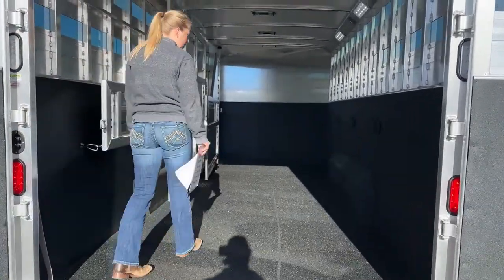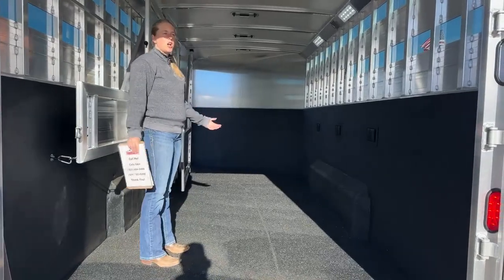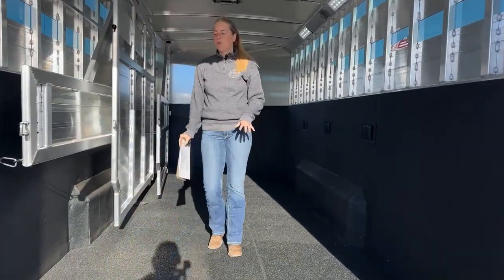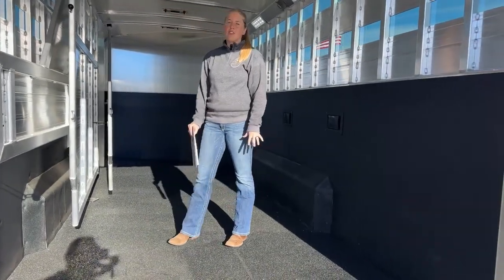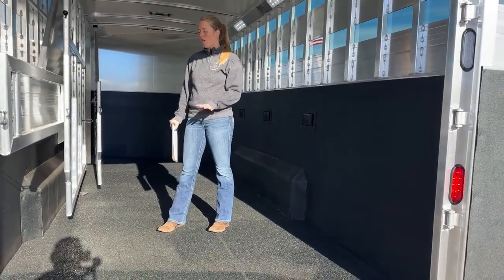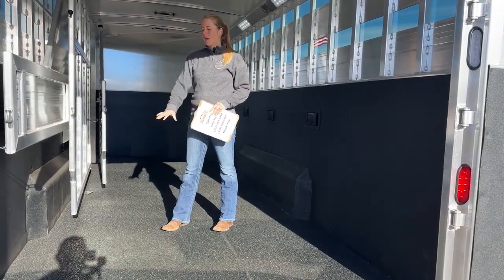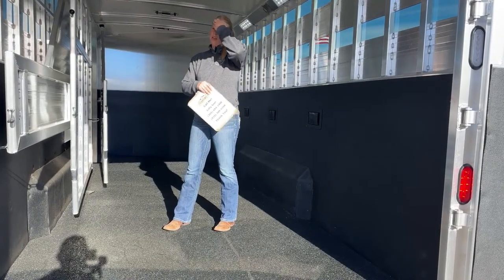A lot of people get concerned about what if they have a horse that's shod and likes to paw. They can actually send you a patch kit if a horse really gets after this floor and paws and paws over the long run. If you see any sort of floor peeling up, they can actually send you a patch kit on it, which is really, really great.